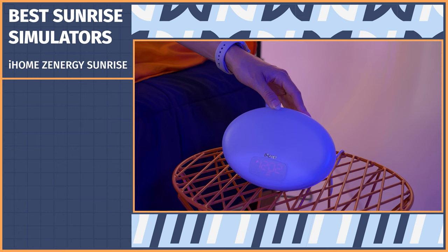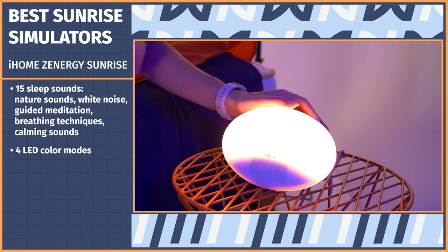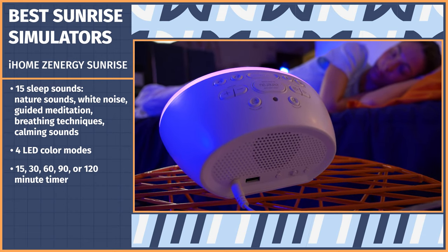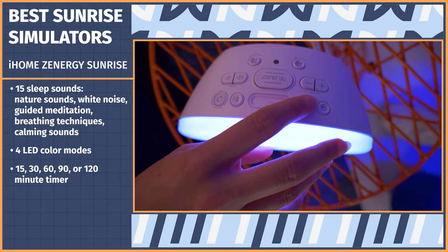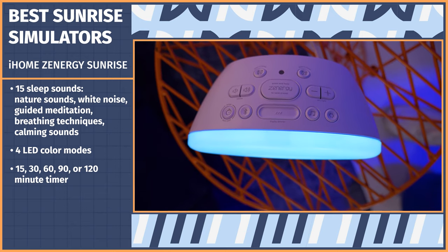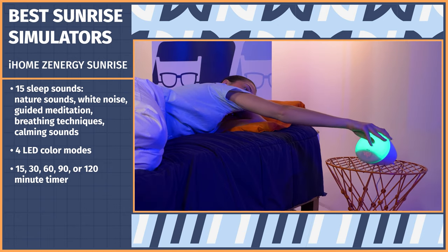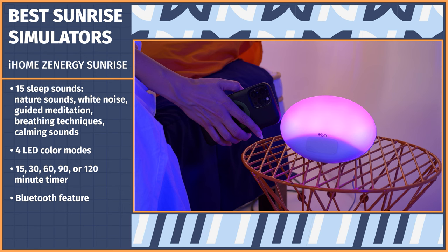Our next option is the iHome Zenergy Sunrise — some may call it a Hatch dupe, but let's see for ourselves. The iHome Zenergy Sunrise allows you to choose from a library of 15 sleep sounds and four LED color modes that can be adjusted for brightness given your environment and preferences, all set to a 15, 30, 60, 90, or 120-minute timer. The digital display in front is easy to read and shows all of your current settings, and everything can be adjusted using the buttons up top. When it's time to wake up, the sunrise simulation will start to increase in brightness, which is crucial to jump-starting your circadian rhythm. At night, a sleep timer will gradually reduce the volume of your selected sound and the brightness of your light as you wind down. You can use the Bluetooth feature to connect your favorite meditation apps, stream music, or your go-to podcast from the speakers.